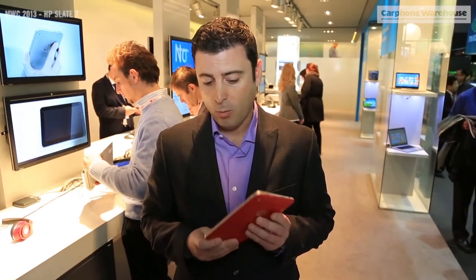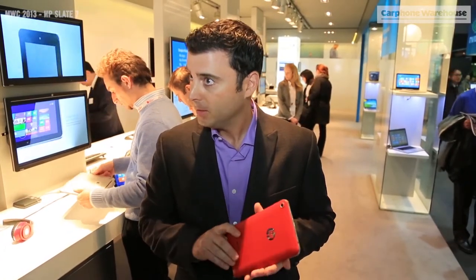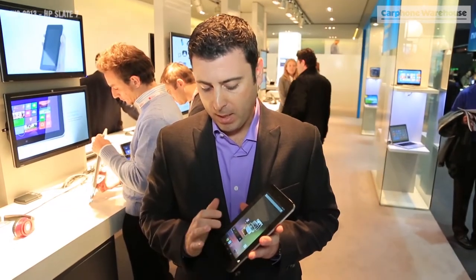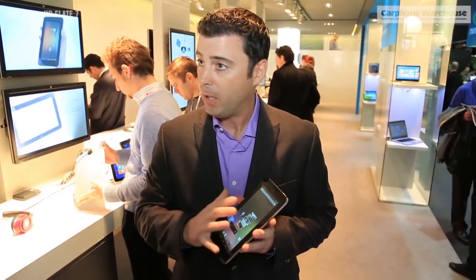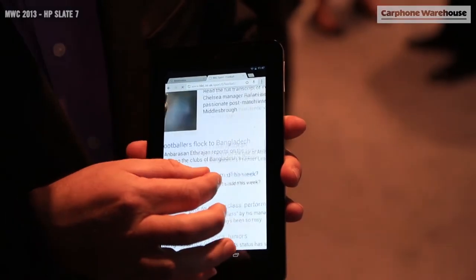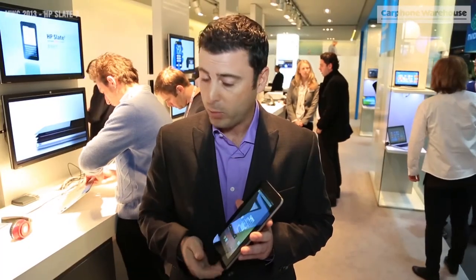We have two colors, one red and one silver, so very attractive for the ladies who like the red. We have some specific capabilities around native print, so if you're in an application or in a browser, you can print natively from the browser and all the content will be formatted correctly when you print.